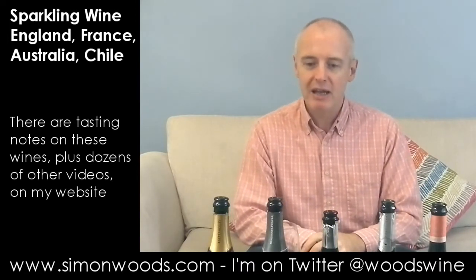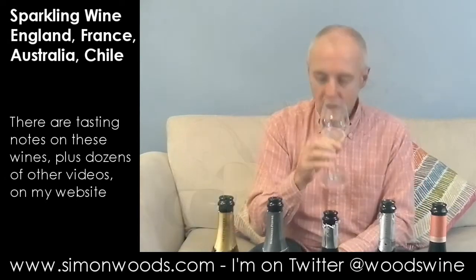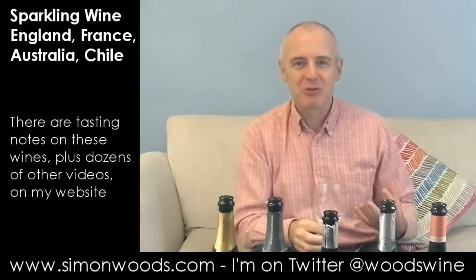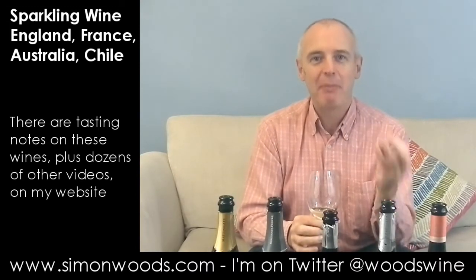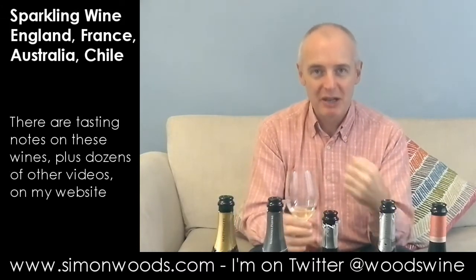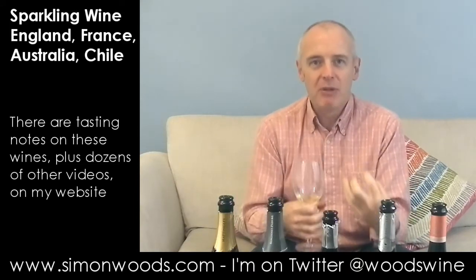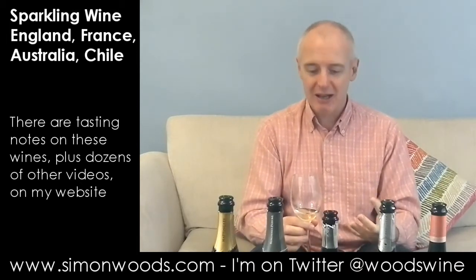We will start in England with Hattingley Valley Classic Cuvée 2011 Brut, a carefully selected blend of Chardonnay, Pinot Noir, and Pinot Meunier. We're in Hampshire here. There's a dumb refinement about this — what I mean is it feels like there's a bit of cooked apple, a bit of pear, a bit of nuttiness, but also a little bit of restraint and elegance that is going to emerge as the wine unfurls in the glass.